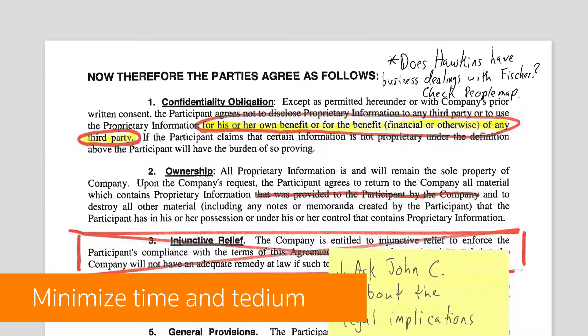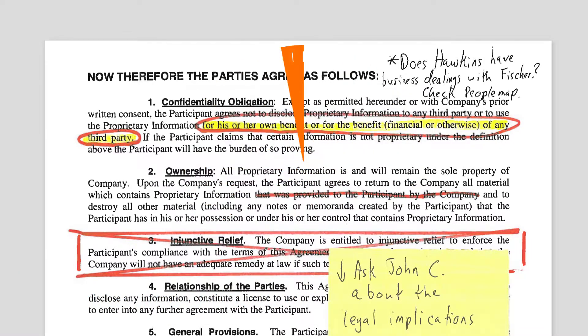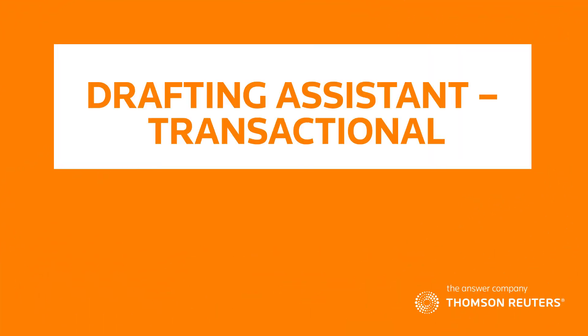It lets you produce the precise transactional documents you need quickly and cost-effectively. Imagine if you could reduce your document proofreading time by half. Learn how — call 1-866-609-5811.